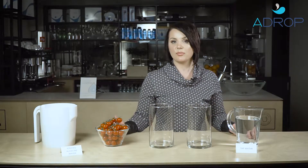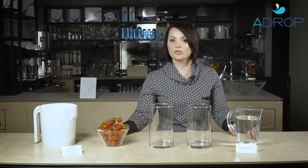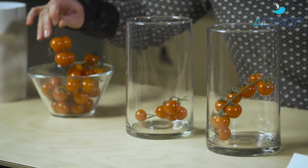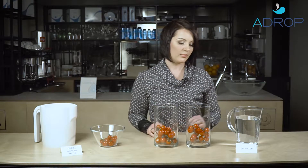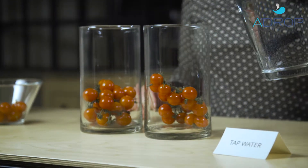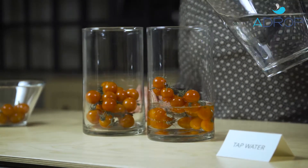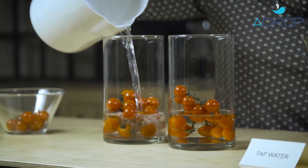Here are industrially grown tomatoes. Agricultural industry often applies edible wax and sprays fruits and vegetables with special oil-based plant protection products in order to extend their shelf life. So I put some into one glass and another here. I pour tap water onto this side and ionized alkaline water onto the other. Let's wait for 10 minutes.